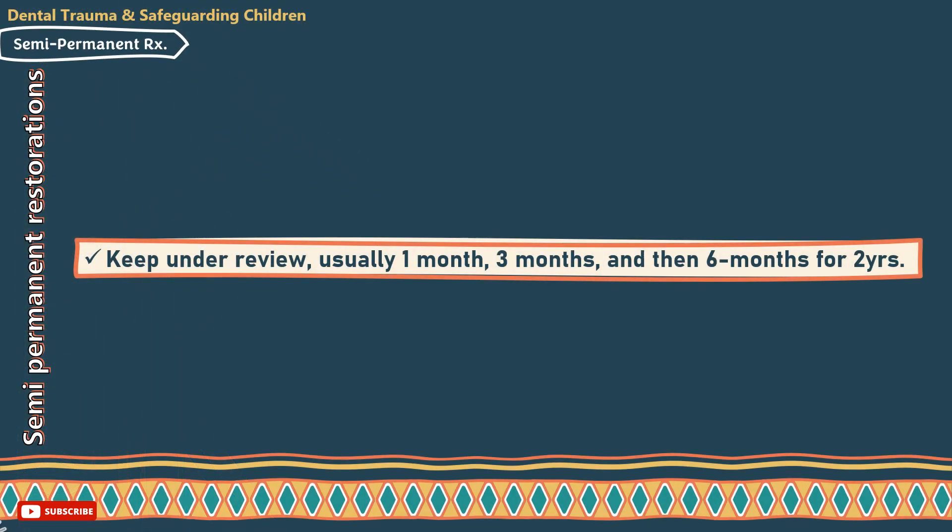Semi-permanent treatment: at this stage, consider semi-permanent restorations — either fillings such as glass ionomer cements or reinforced glass ionomer cements, or covering restorations such as PMMA. Keep the patient under review at intervals of 1 month, 3 months, and 6 months for 2 years to review the prognosis.